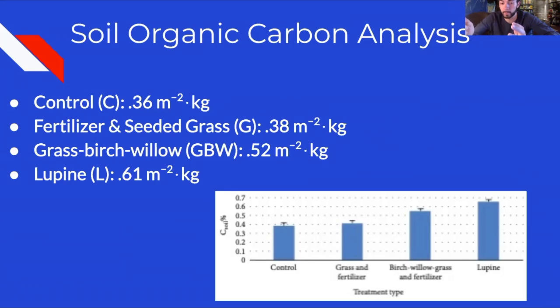The grass-birch-willow plots had levels of carbon that were statistically higher than both previously mentioned treatments, with carbon content estimated at 0.52 kilograms per square meter. The lupine plots had the highest carbon content at 0.61 kilograms per square meter, largely due to the higher amount of carbon stored in Layer B rather than Layer A.